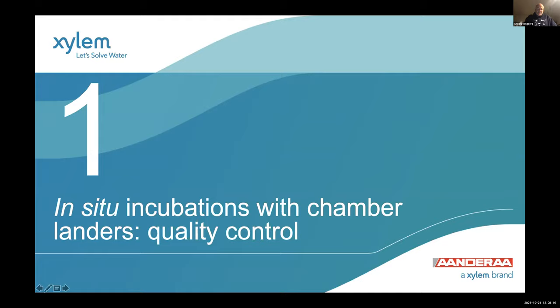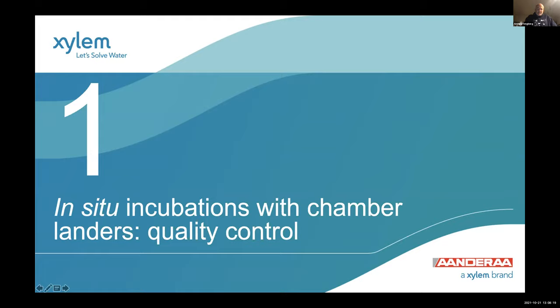So, in situ incubations with chamber landers — why should you use landers and why in situ? You go out with your ship, drop a platform to the seafloor, insert incubation chambers gently into the seafloor, and let the lander handle everything autonomously: make incubation, take out water samples with syringes, measure with sensors. When it's ready, you send an acoustic release signal, it drops weights, comes to the surface, and you recover it.